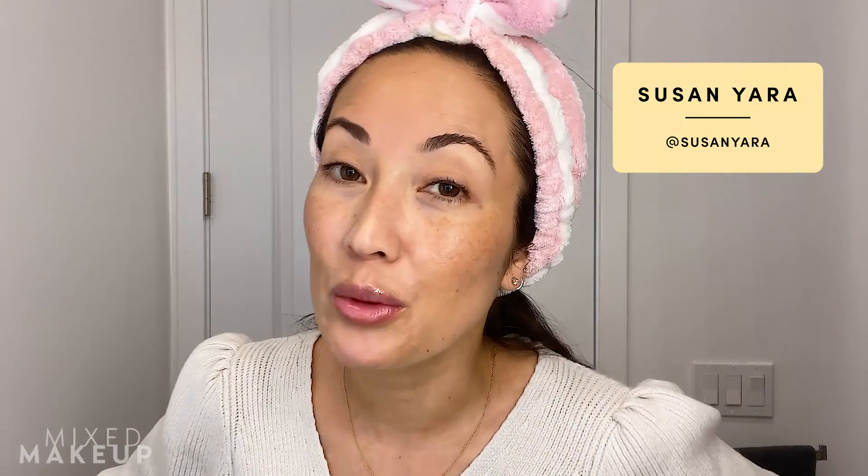Hi everyone, I am in my bathroom, which means I'm going to do another skincare routine for you. Today it's going to be my skincare routine because I have melasma — you can see it very clearly. Look at all that melasma right here, and my hyperpigmentation. I do a lot of stuff to try to keep it at bay, so I'm going to share my morning skincare routine with you today.